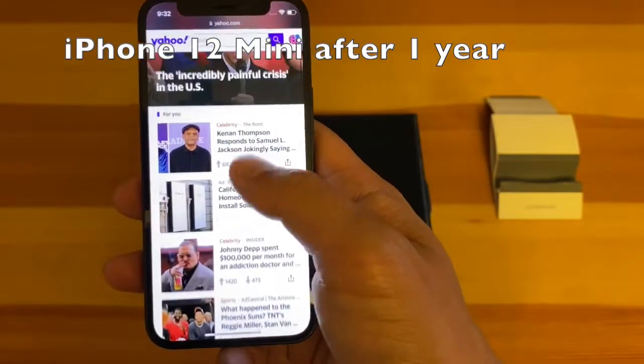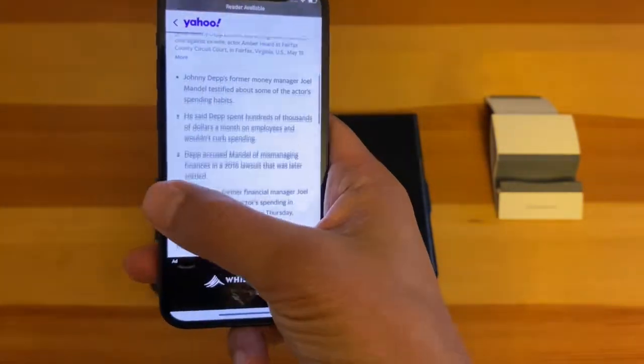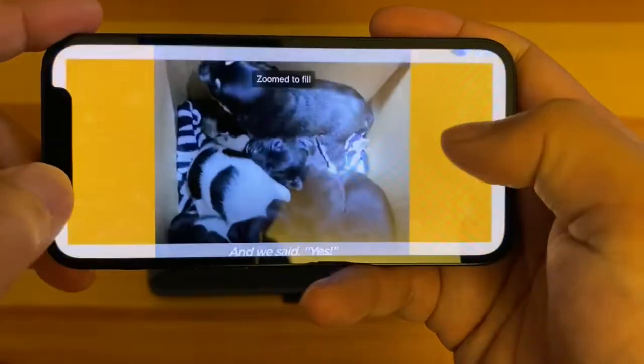Hey everyone, TechSnacker here, hope you are all doing well — spring is finally here and the sun is shining today. I'm going to share my experience using the iPhone 12 mini in 2022.